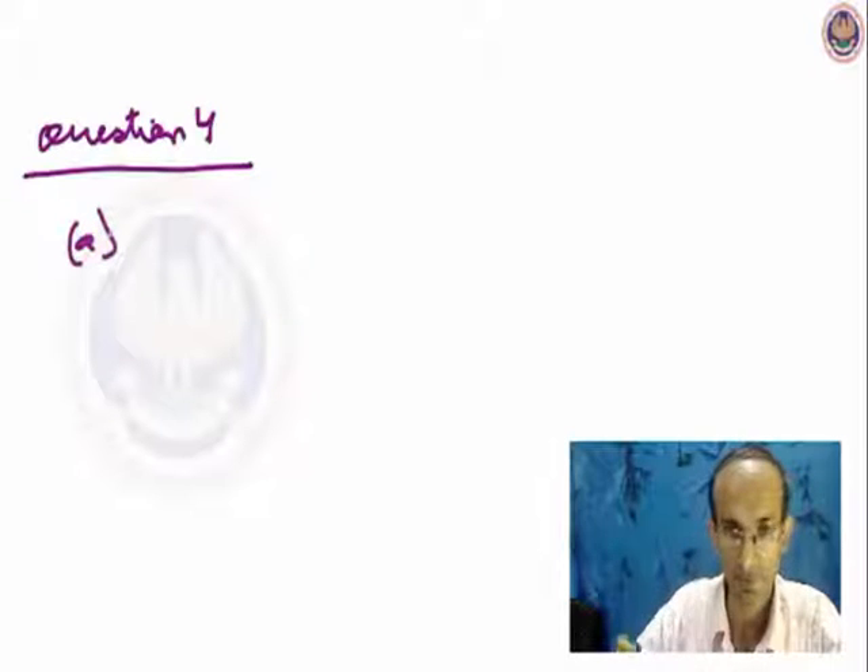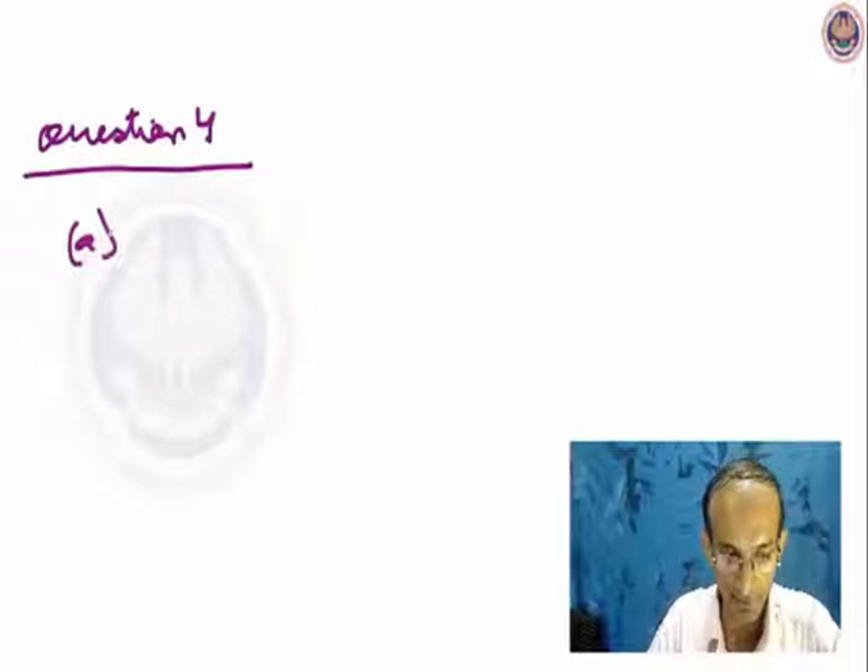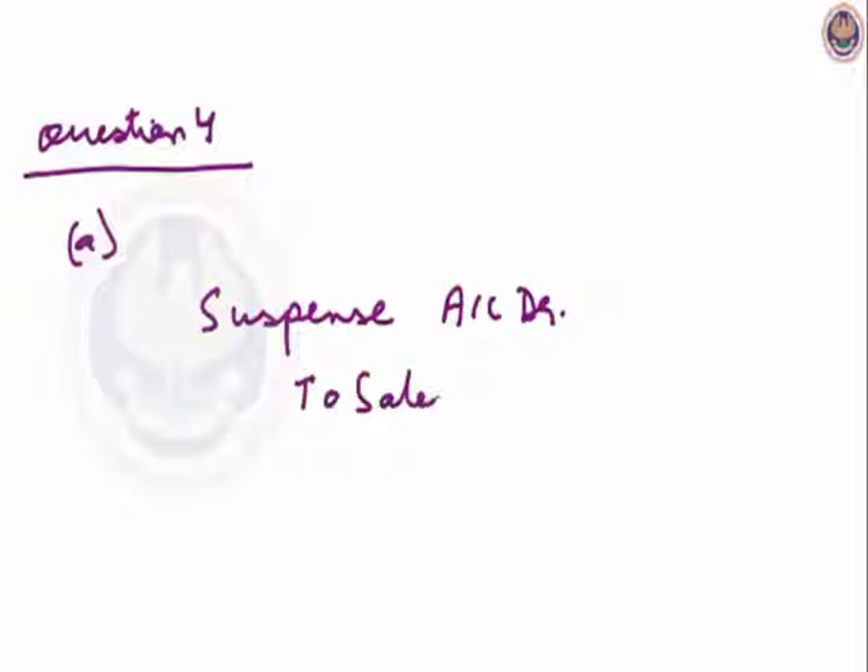The sales book has been totalled Rs.100 short. If I do this rectification with the help of a suspense account, sales has a credit balance and it is totalled short by 100. So my rectification entry will be: suspense account debit to sales account, Rs.100. This is with opening suspense account.